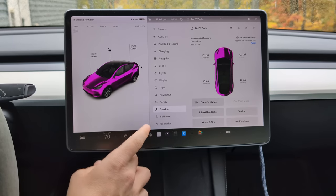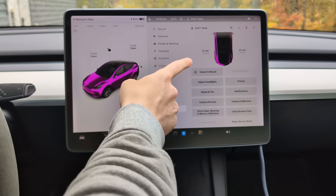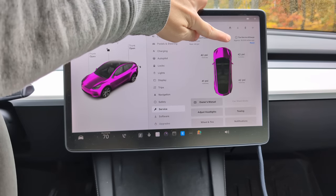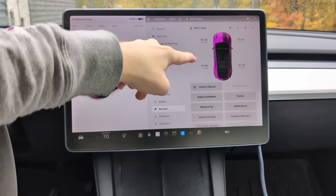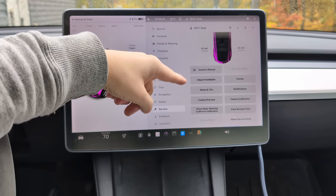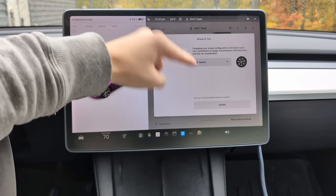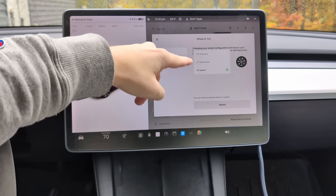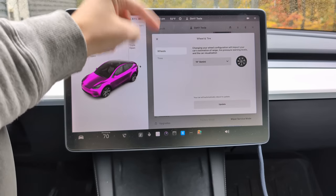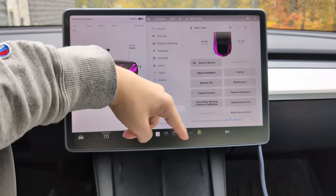This isn't exactly hidden, but there are a lot of features here people don't know about. Go to your menu, then Service — there are a lot of things here. Tire pressure only updates when you start driving. You also have tire service mileage to track rotations. You can adjust your headlights — be careful with this, but people use it to fix headlight alignment without going to a service center. Wheel and tire settings let you update the car if you change to 20 or 21 inch wheels, since your range and speedometer readings change. These used to require a Tesla service visit, but now you can do it yourself.